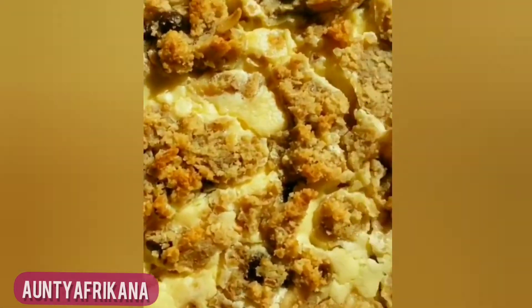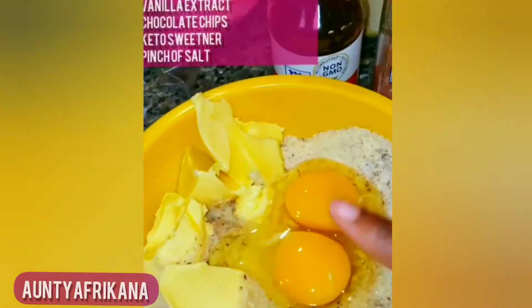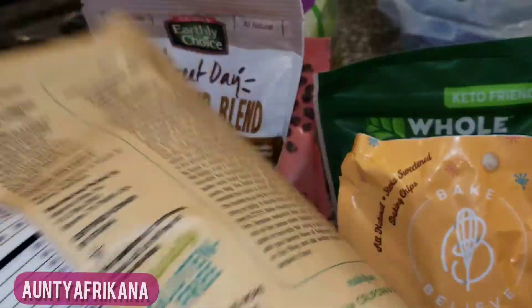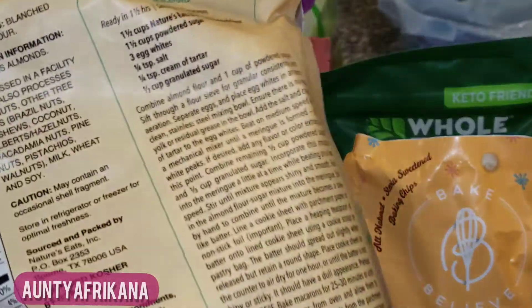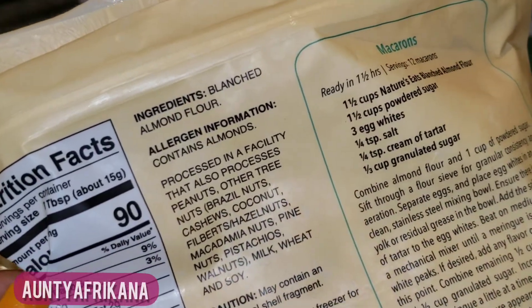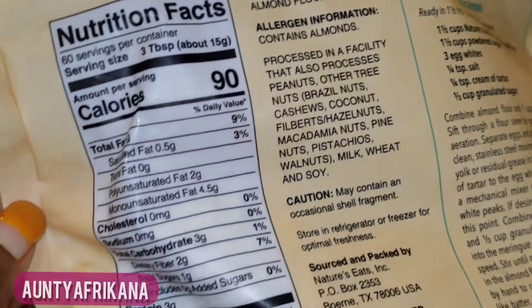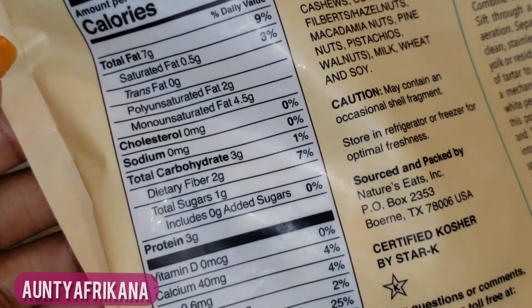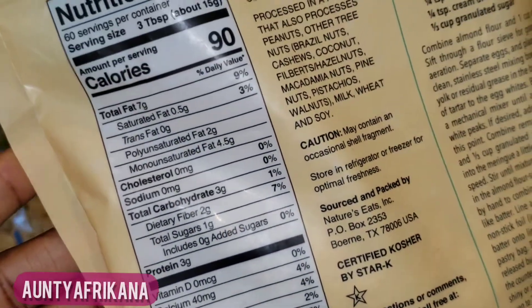Next is almond flour — this is a keto baking staple and there are so many recipes incorporating almond flour here on YouTube. But like I said, you want to keep these flours to a bare minimum, especially if you're new to keto or are experiencing a weight loss stall. Just be mindful.